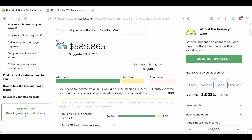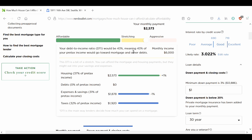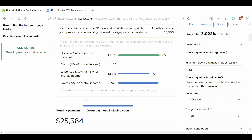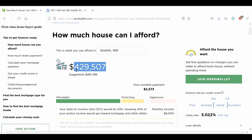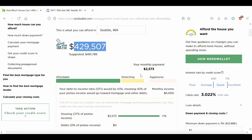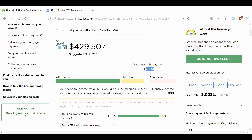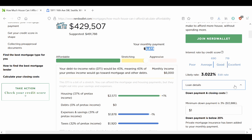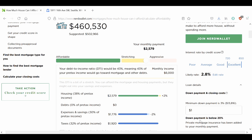Whatever goes to your debt has to come directly from your housing as well. Now you can dedicate all that money towards your housing payment instead of that $600 towards debt. And that's at a 36% DTI. If you were even more comfortable increasing your DTI to 43% and still want to pay 3% down minimum, now you're looking at a down payment of $25,000 and you can afford a $430,000 home with a monthly payment just over $2,600.